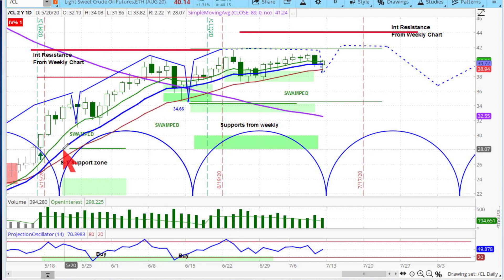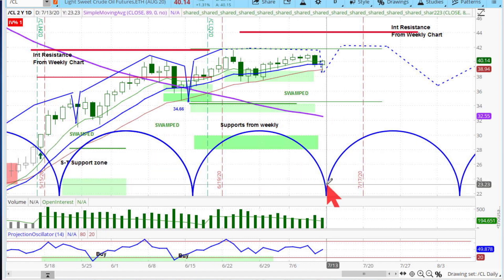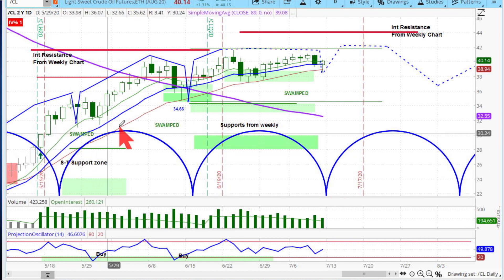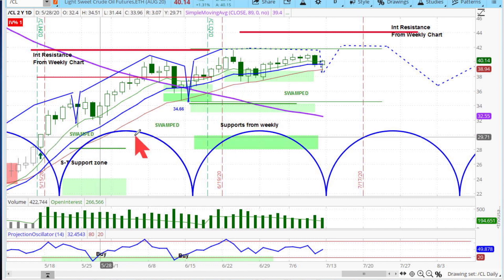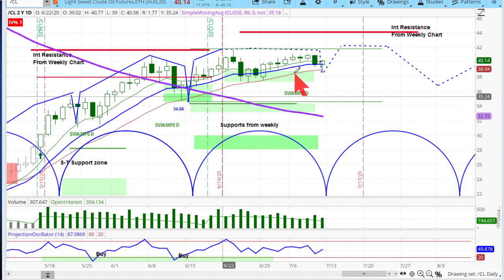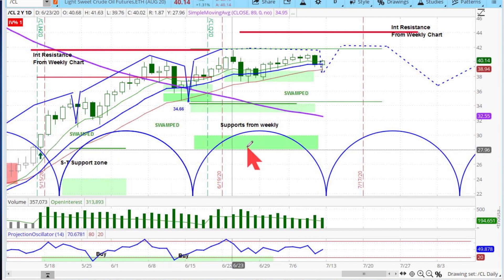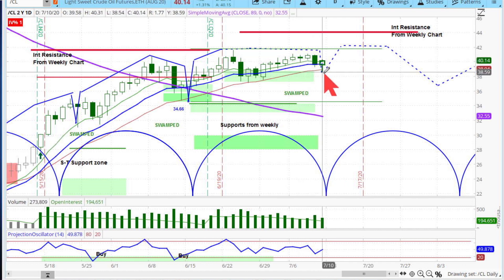When you're in a corrective period and the market doesn't go down, it tells you the upward directional component is so strong it won't allow corrections. That's when you get swamp indications — where the upward directional component is swamping the corrective periods and you can't get declines. That's what you have right over here.